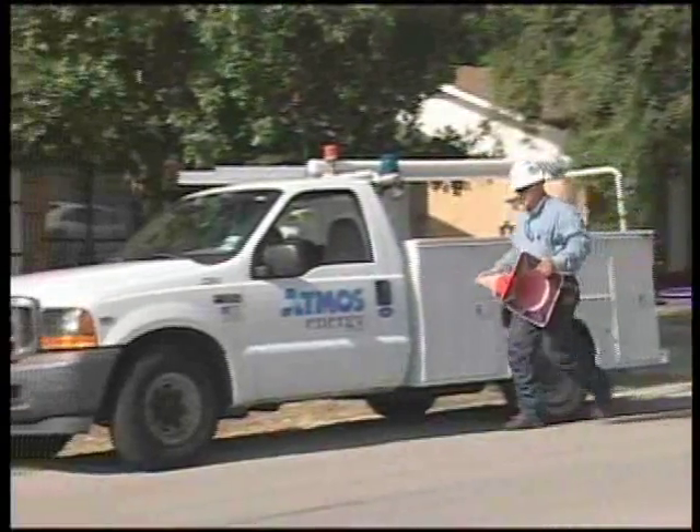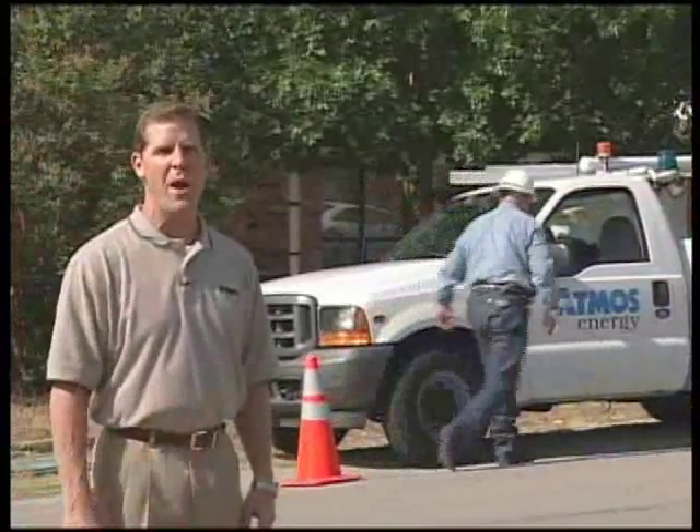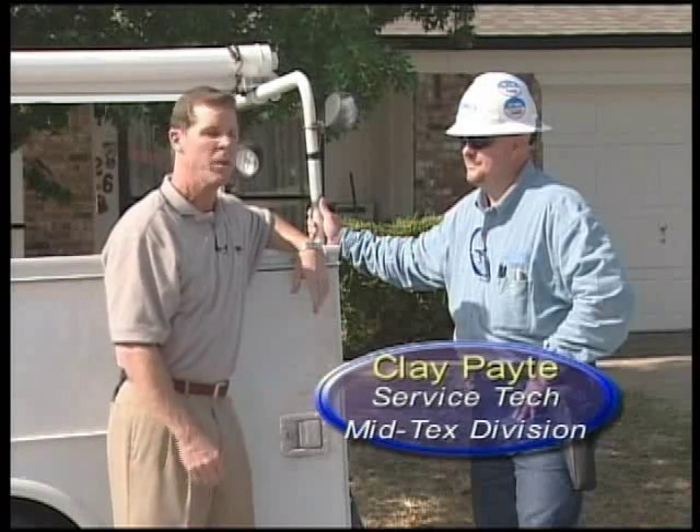Now that the tech has received the leak information and reached the location, there is still the small matter of finding the leak. I'm standing here with Clay Paid, a service tech in the Mid-Tex Division, who's going to walk us through the process of finding a leak.